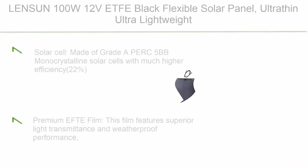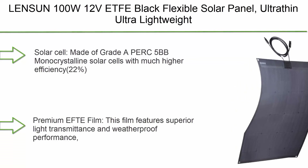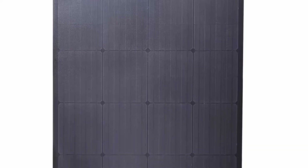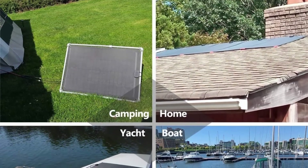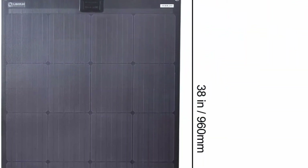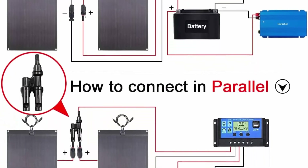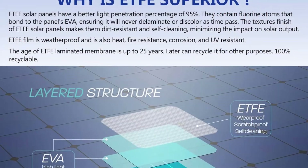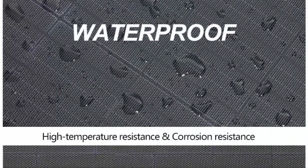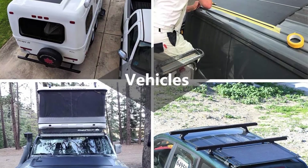Top 2: Linsen 100W 12V Black Flexible Solar Panel — ultra thin, ultra lightweight, PERC Mono Solar Cells — for RVs, campers, boats, and camping. Made of Grade A PERC 5BB Monocrystalline Solar Cells with 22% efficiency, more durable than other Mono Solar Cells. Premium ETF film features superior light transmittance and weatherproof performance, and is heat, corrosion, and UV resistant. ETF film also has self-cleaning abilities, ensuring best performance day after day.